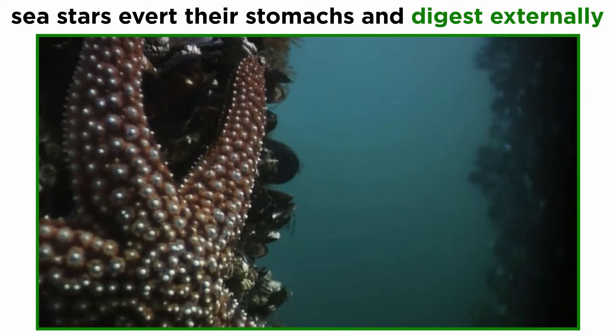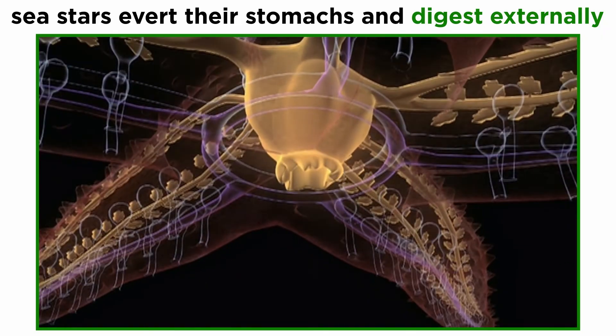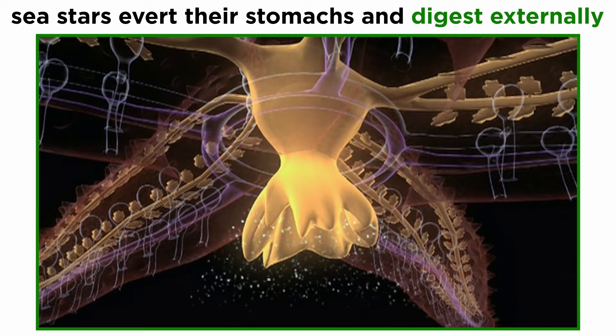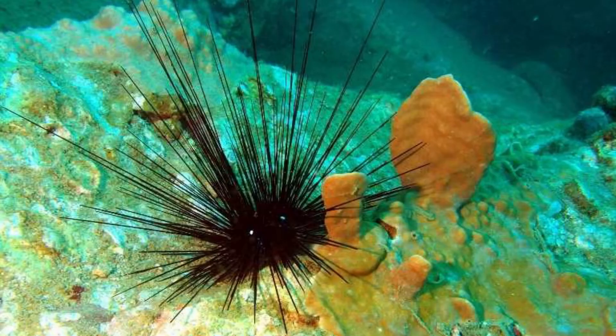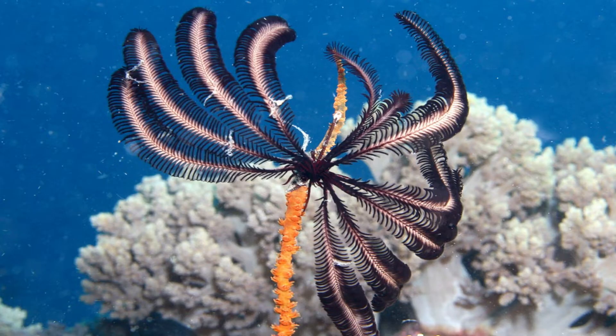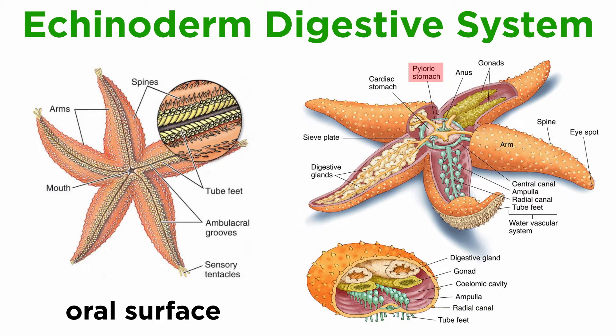Echinoderm feeding strategies vary widely by class. Many sea stars are carnivorous and feed by averting their stomachs, beginning to digest their prey externally. Others, like many brittle stars, eat prey whole, while many urchins eat plant matter with self-sharpening teeth, and crinoids are mostly filter feeders. Regardless of the feeding strategy, food enters the digestive system through the mouth and moves through a short esophagus to a large stomach often located in the central disc. From there, a short intestine leads to the intestinal ceca, and any undigested food passes out through the anus.